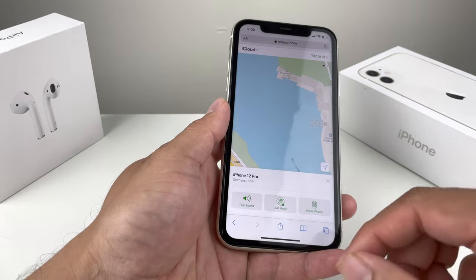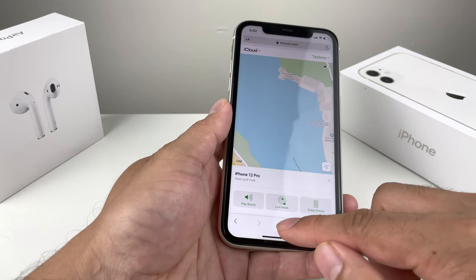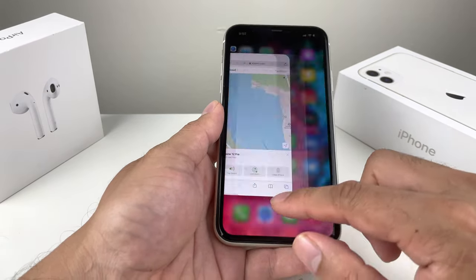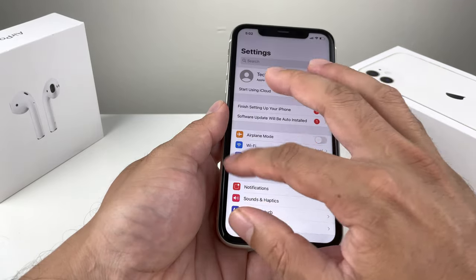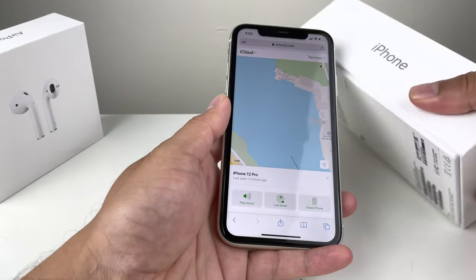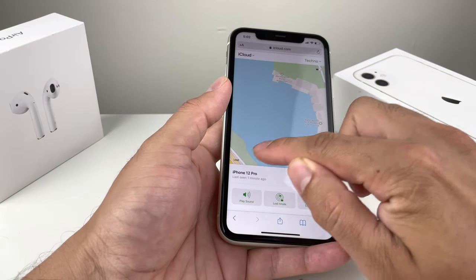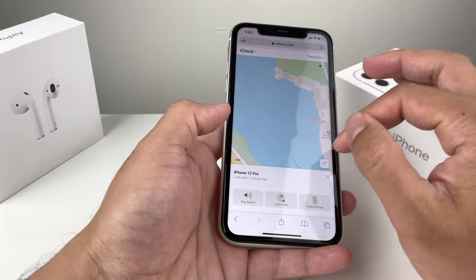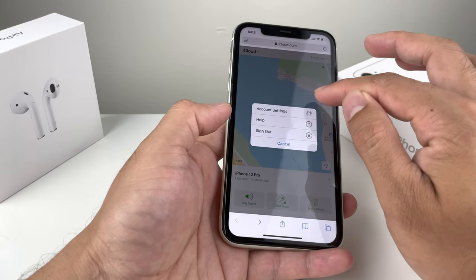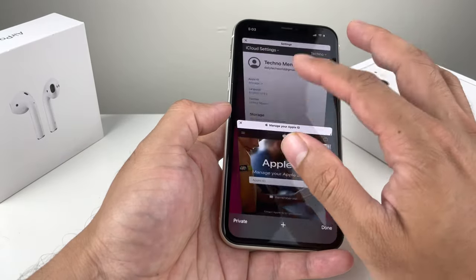Step three: if those methods aren't working and you believe the phone is truly lost or stolen, report the missing device to your local law enforcement. They'll most likely ask for the serial number. You can find the serial number on the original box, or on the iCloud website under your device details, where it should list your iPhones and their serial numbers.